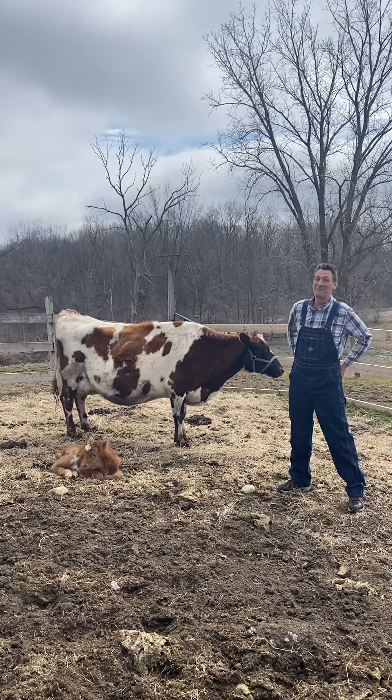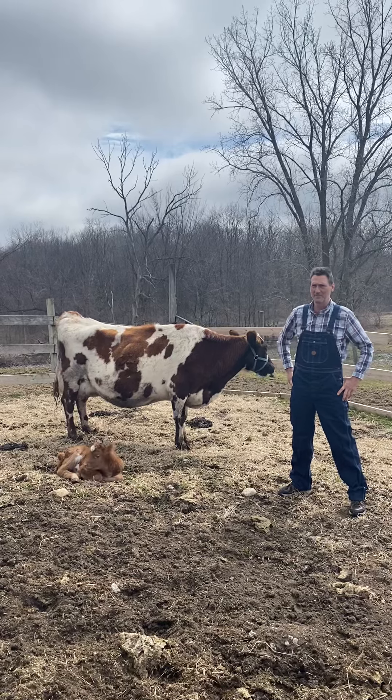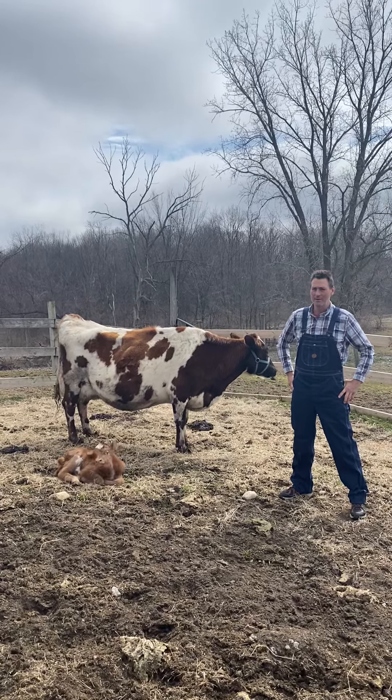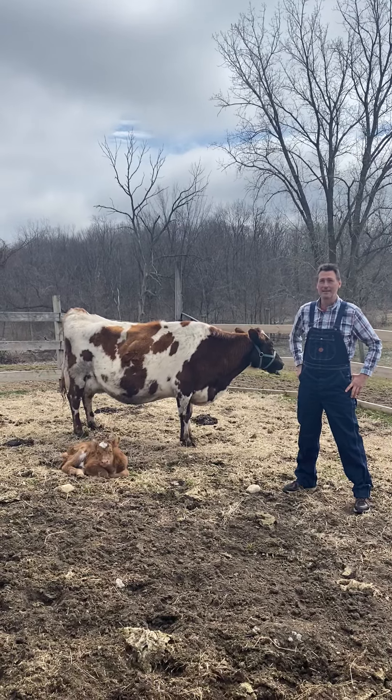Hi boys and girls. I'm Farmer Nate. We're at Upland Hills Farm. Every day when farmers get to the farm they go around and make sure all the animals have clean food, clean water, and a clean place to lay down.